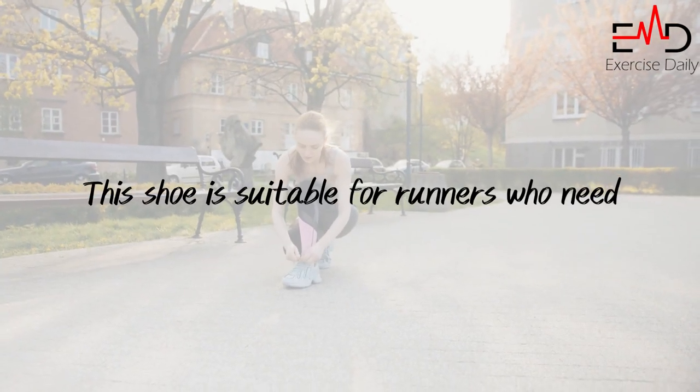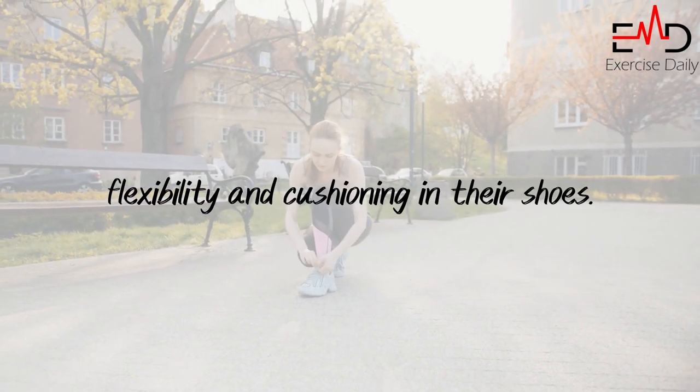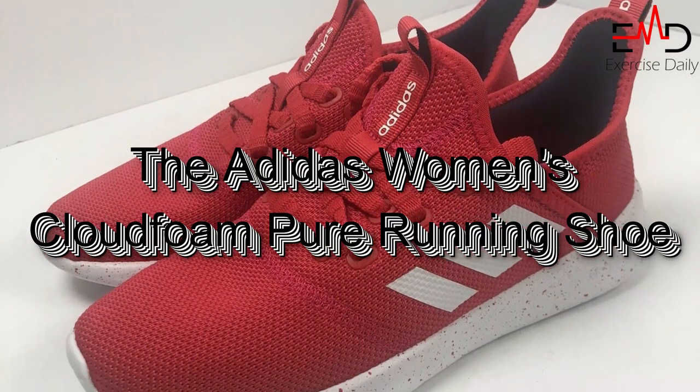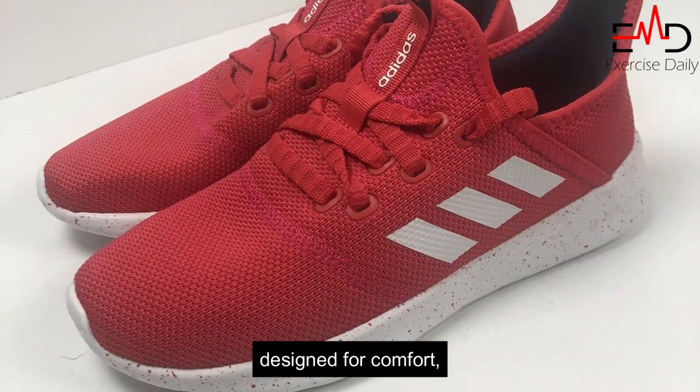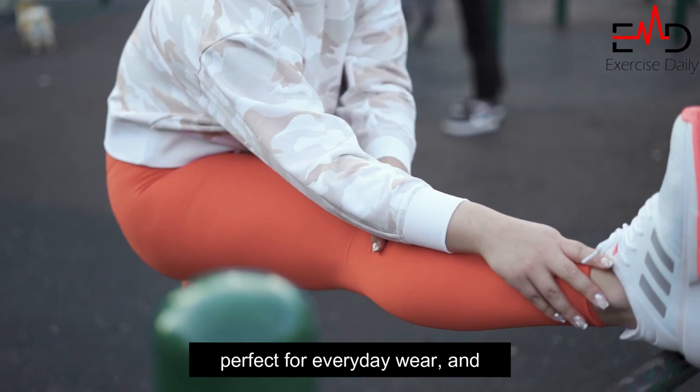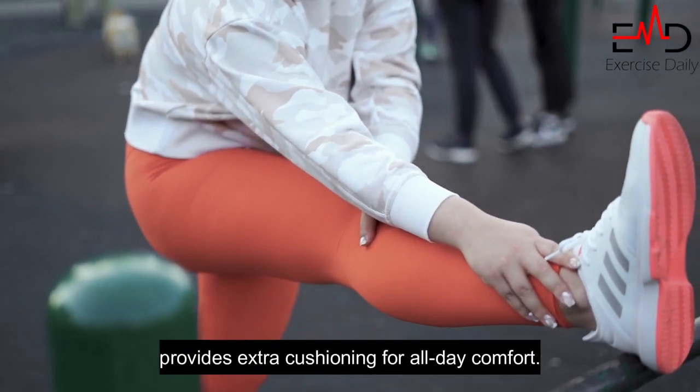The solid rubber outsole covers high-impact zones for added durability. This shoe is suitable for runners who need flexibility and cushioning. Number 3: The Adidas Women's CloudFoam Pure Running Shoe is designed for comfort, made from 100% textile synthetic materials, perfect for everyday wear, and provides extra cushioning for all-day comfort.